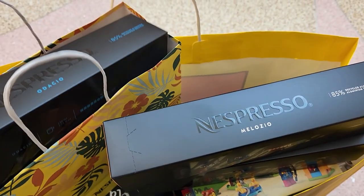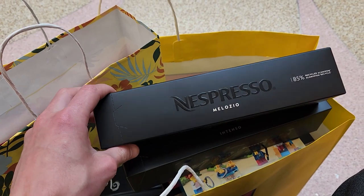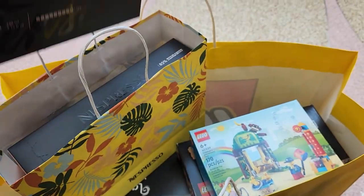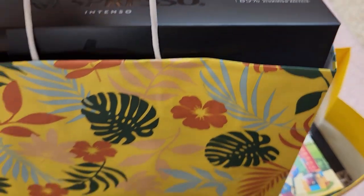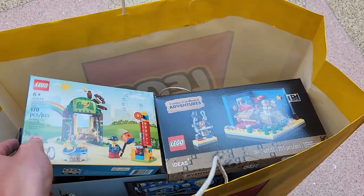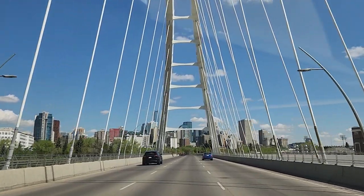I got Intenso, Melosio, Odacio I believe, and Stormio - they're like different intensities: nine, eight, seven, and six. Depending on what kind of mood I'm in we can arrange the right coffee. So we're going to go to Toys R Us too because that's on the way to pick up our BrickLink order, and then we're also going to go to the P.O. box. There's a nice view - look at that bridge approaching downtown Edmonton.